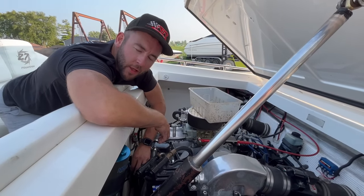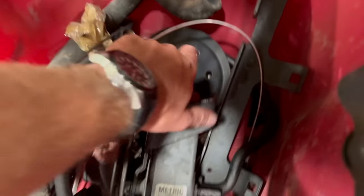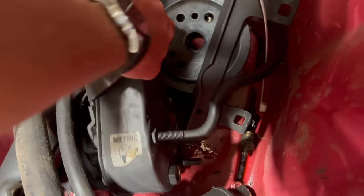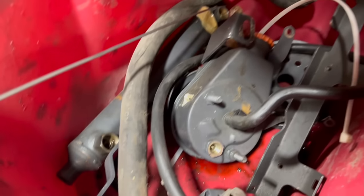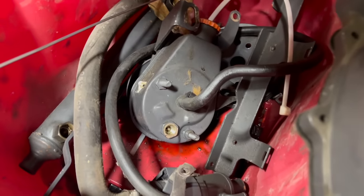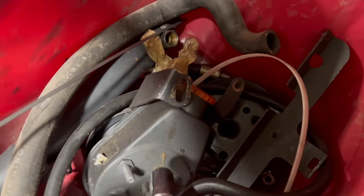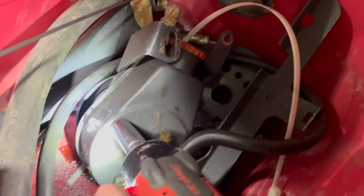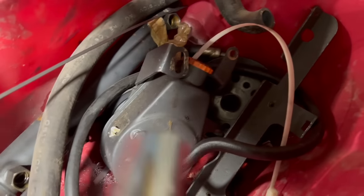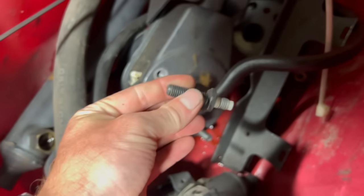I'll go grab that stud. It just so happens there are a lot of perks of working at a marine facility. There's a power steering pump right here with just the stud we need. I'll just stick a deep 18 socket on her, make sure I'm going the right direction - lefty-loosey. Perfect. And just like that, we got ourselves the stud. Let's go, boys.